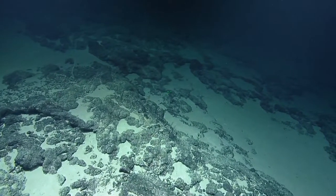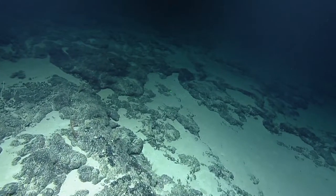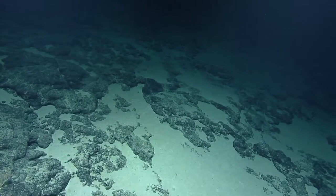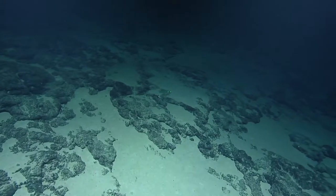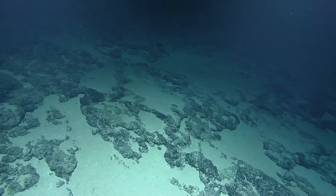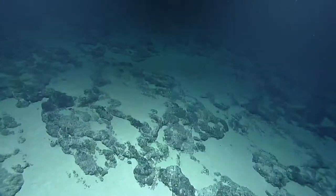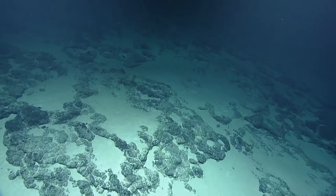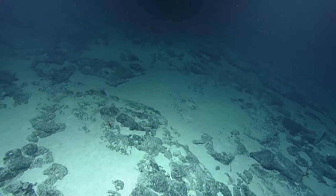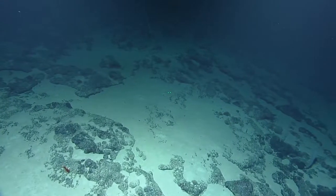It could also just be that this is not their preferable substrate type — they seem to like boulders whereas here it's more sediment with broken sheets. How would you characterize this? It's kind of a ropey flow with a lot of sediment on top. There's a relatively large shrimp in the lower left corner of the screen.